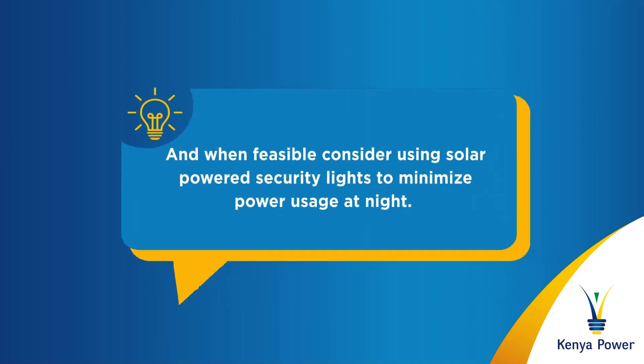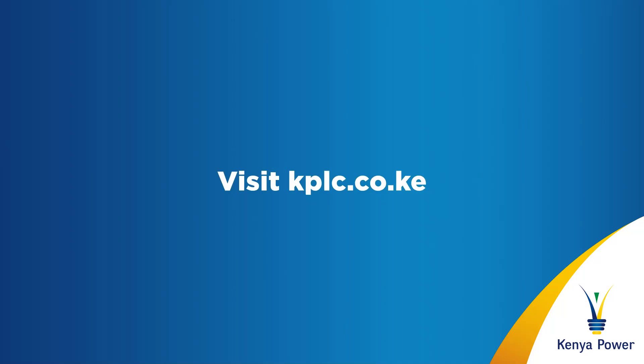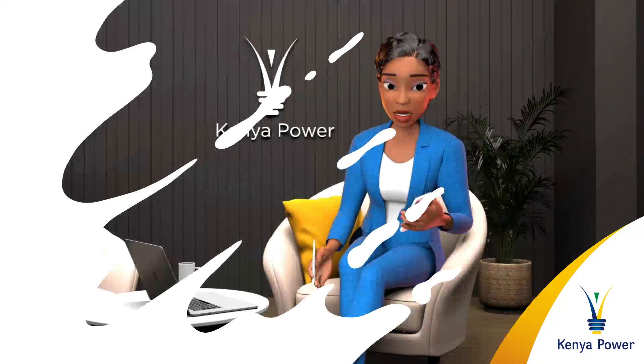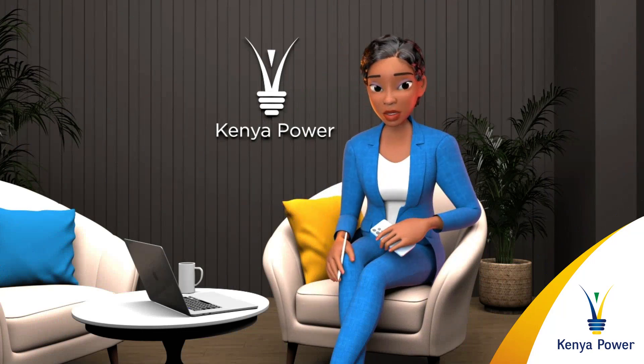And when feasible, consider using solar-powered security lights to minimize power usage at night. For more energy saving tips, visit kplc.co.ke.